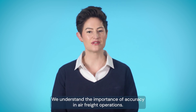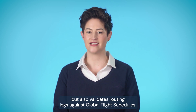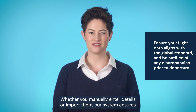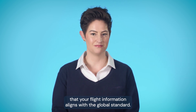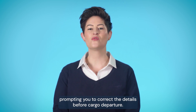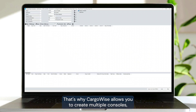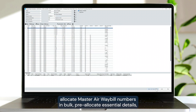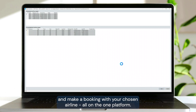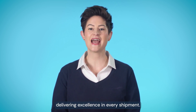We understand the importance of accuracy in air freight operations. That's why Cargowise not only lets you import flight schedules, but also validates routing legs against global flight schedules. Whether you manually enter details or import them, our system ensures that your flight information aligns with the global standard. A visual warning is triggered if discrepancies are detected, prompting you to correct the details before cargo departure. Air freight moves fast, so you need to move faster. That's why Cargowise allows you to create multiple consoles, allocate master airway bill numbers in bulk, pre-allocate essential details, and make a booking with your chosen airline — all on the one platform. It's a game-changer in efficiency, allowing you to focus on what matters most: delivering excellence in every shipment.